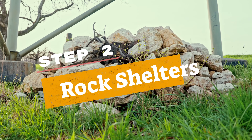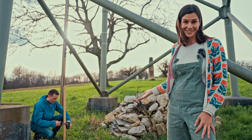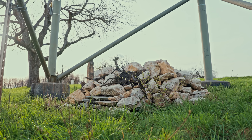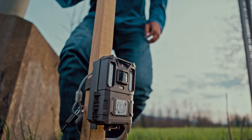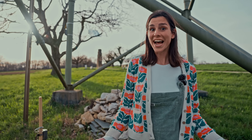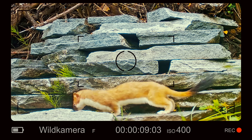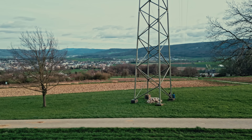This brings us to the second part of Thomas' ambitious plan. This might look like a pile of rocks — and, well, it is — but I promise it's not just any pile of rocks. Thomas and his team have built dozens of these along the powerlines, because they're home to a very charming guest: weasels! Weasels are often exposed to predators, especially in the open farmland around here. So Thomas and his team have built dozens of these rock shelters as safe havens directly underneath the pylons.